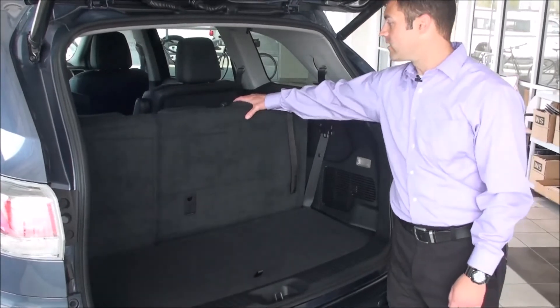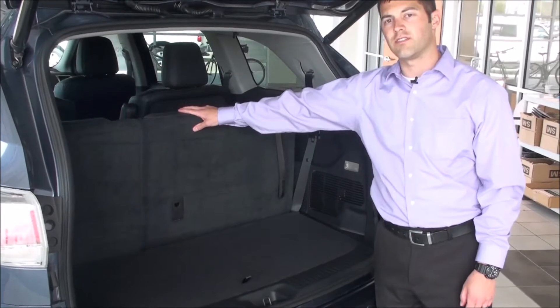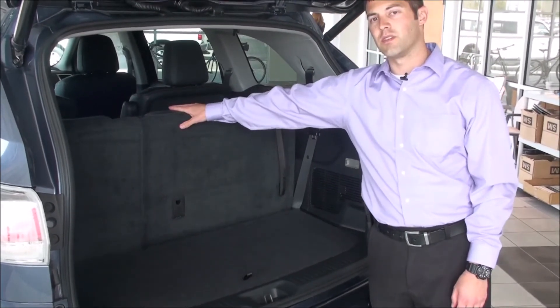On the new redesigned Highlander, they changed the back seat. It's now a 60-40 split instead of 50-50. You can actually fit somebody in the middle seat of the third row.